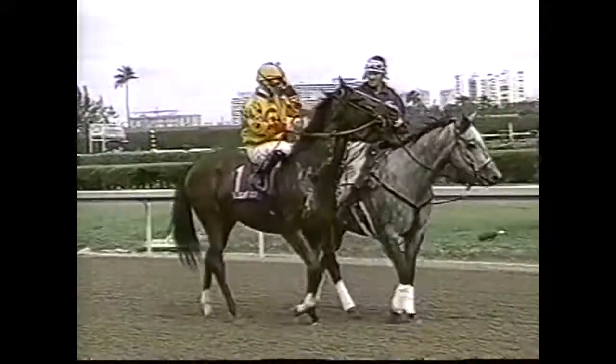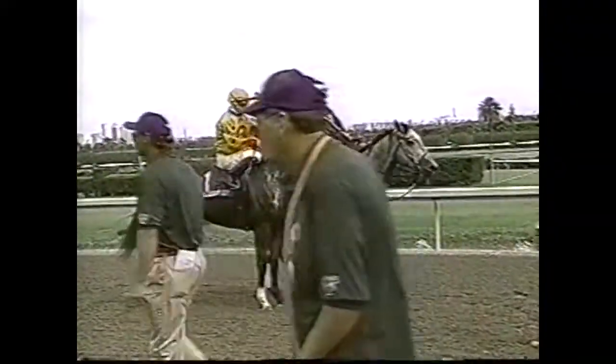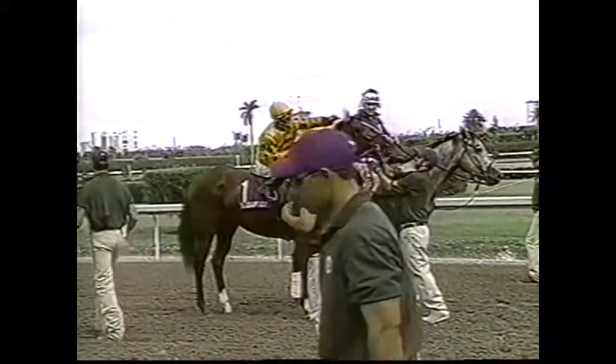Make note of the weather conditions. Heat and high humidity can compound the desired effect of Lasix, especially for horses racing with Lasix for the first time.